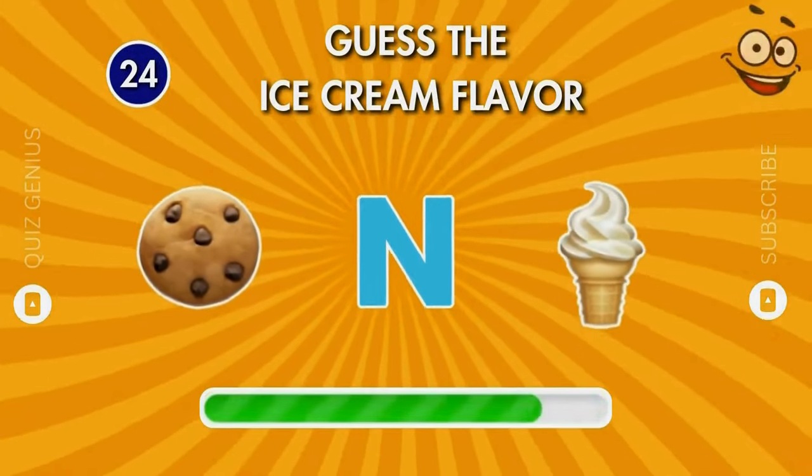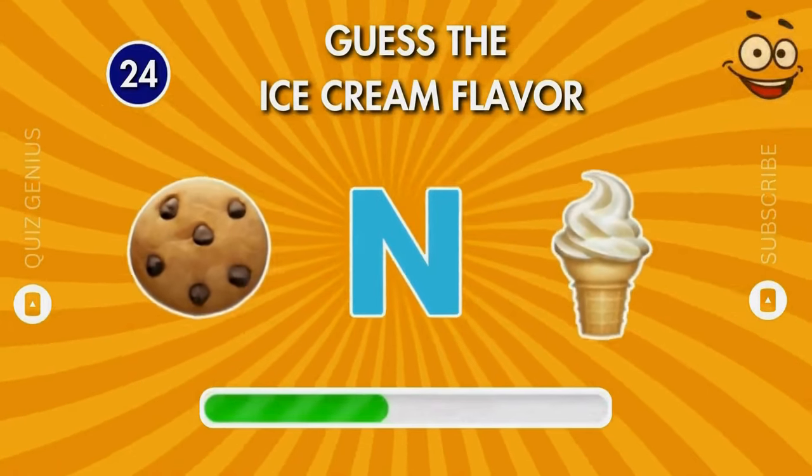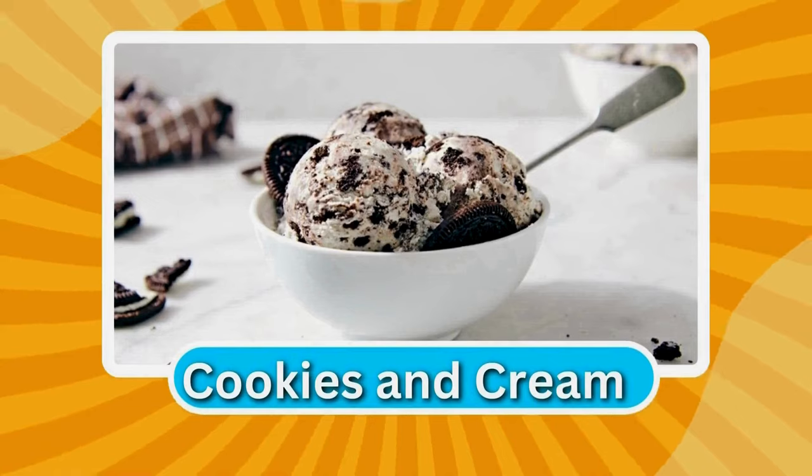What is the name of this flavor? The correct answer is cookies and cream.